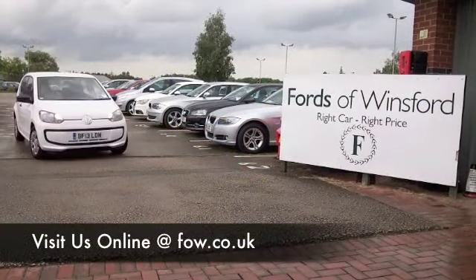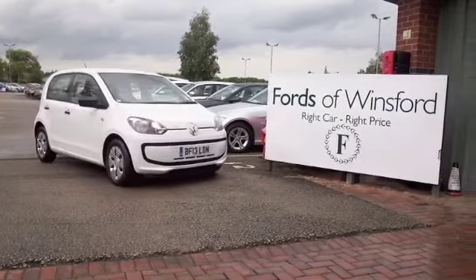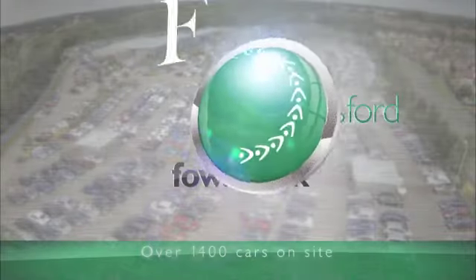Come and discover this great car for yourself at Fords of Winsford.